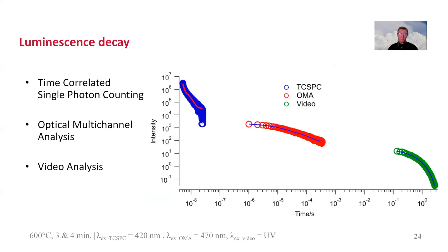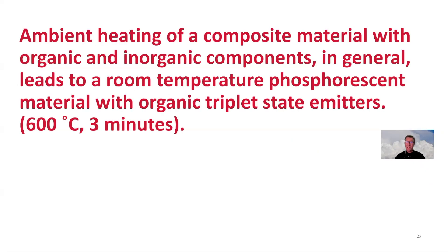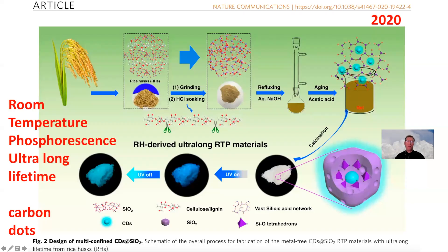The time-resolved emission also indicates a very heterogeneous system. We see three timescales obtained with single photon counting, with our optical multi-channel analyzer, and from time traces from video recordings. All these time traces show tri-exponential behavior. So it seems that ambient heating of a mixture of collagen and calcium phosphate leads to a room temperature phosphorescent material with organic triplet-state emitters. I was flabbergasted when I found a paper that essentially shows the same result.